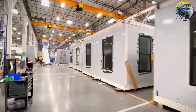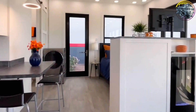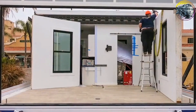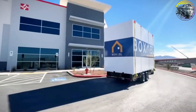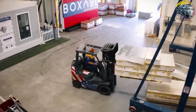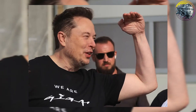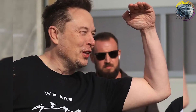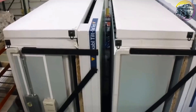Musk himself later tweeted that his primary home is a $50,000 house in Boca Chica that he rents from SpaceX. Sustainability is at the heart of the Tesla home, just like the company's other products. Musk has always been committed to reducing his carbon footprint, and this home is no exception — it's fully powered by solar energy as a model of sustainable living. Musk even stopped accepting Bitcoin payments for Tesla products due to concerns over the environmental impact of cryptocurrency mining, which heavily relies on fossil fuels.